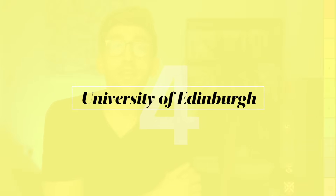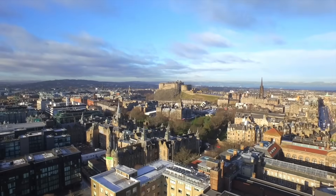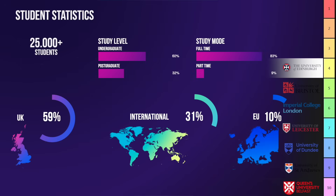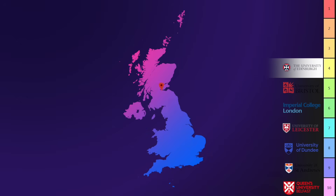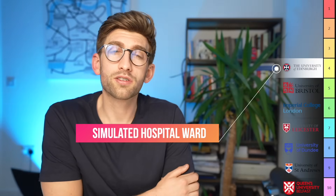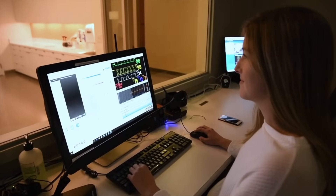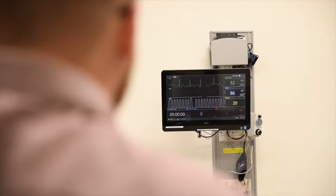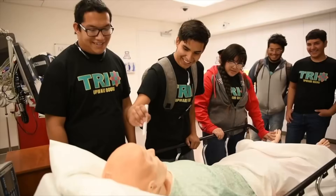At number four is the University of Edinburgh, which has the fourth highest research power in the UK and is classed as Scotland's top institution — a very reputable medical school in a fantastic city. Teaching combines lectures, tutorials, lab and project work, clinical placements, and computer-assisted learning. Most excitingly, they have a simulated ward — an entire ward set up purely for simulation — letting you practice being a doctor on a ward under pressure before facing the real thing.